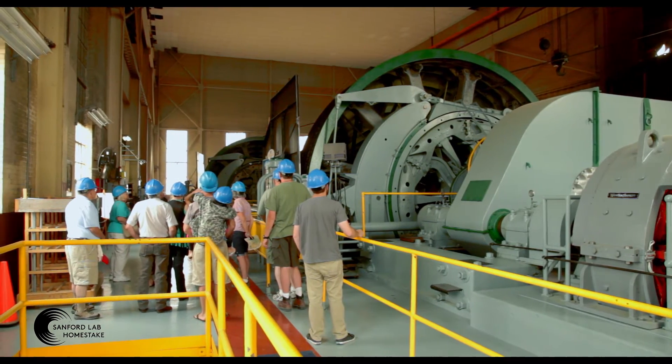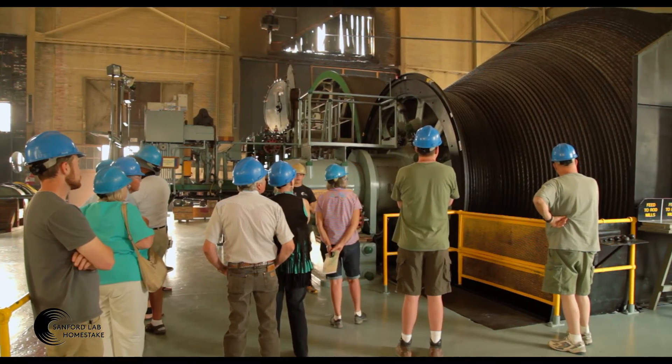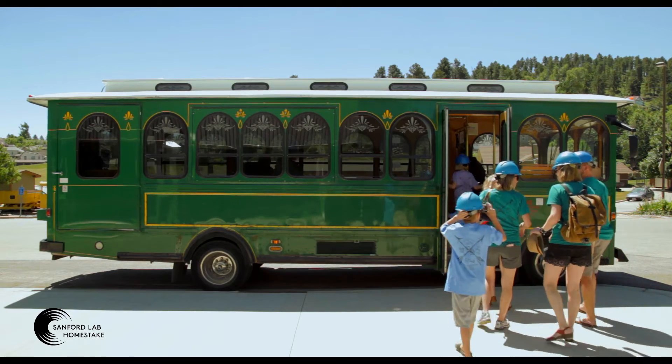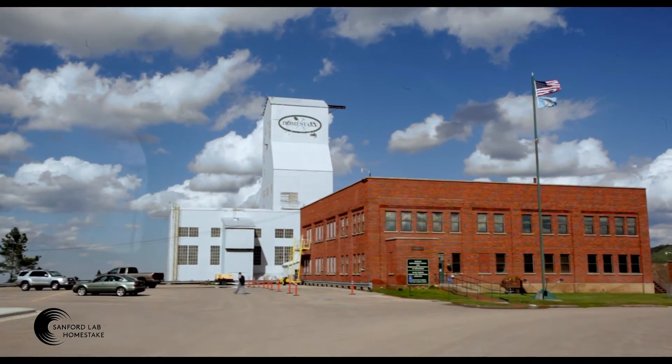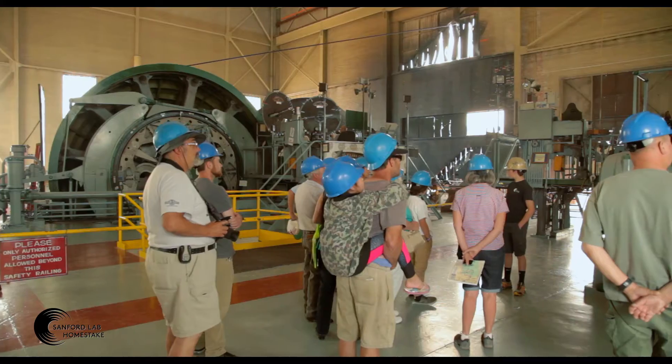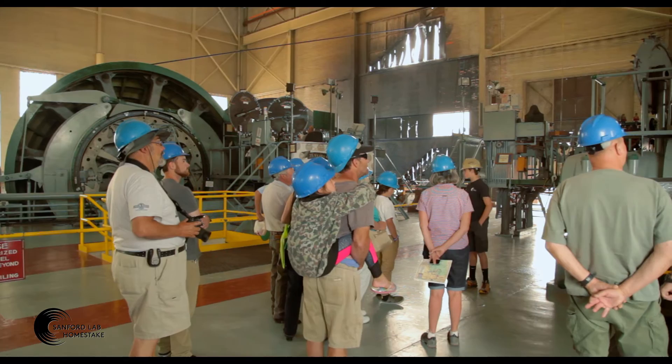During the summer months, visitors can go on an in-depth tour. Board the trolley as it takes you through the historic town of Leeds, all the way up to the surface of the Sanford Underground Research Facility. See the Yates Hoist Room that has been in operation since 1939, and learn about the mining process.